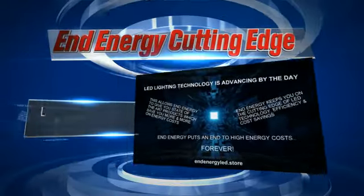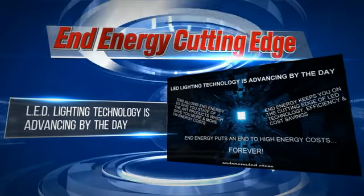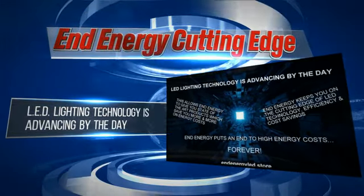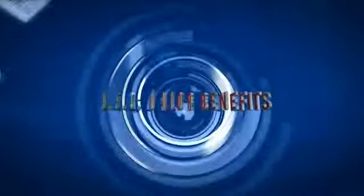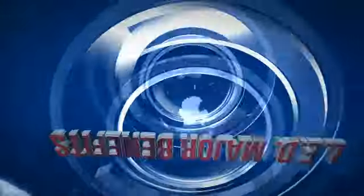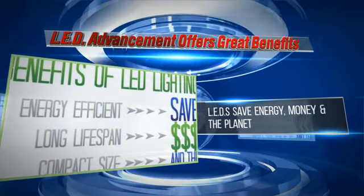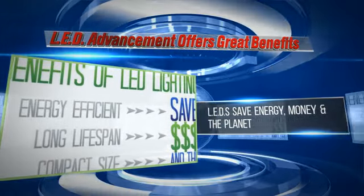LED lighting technology is advancing fast. Expect further exciting changes. Let's have a look at new LED technology. LEDs will continue to be the best option due to the advantages they have, and because they're going to lower prices, making them the best choice ever.